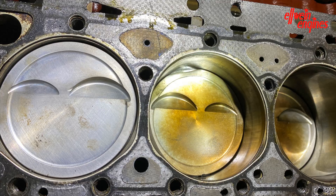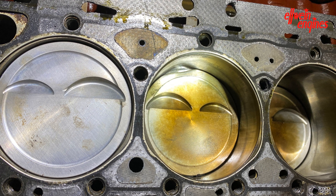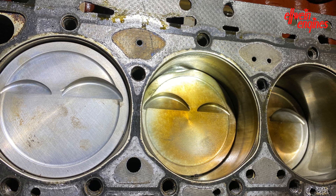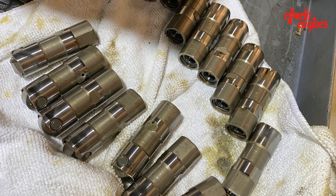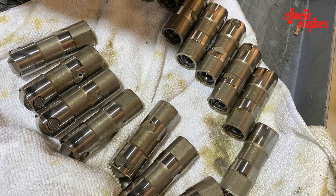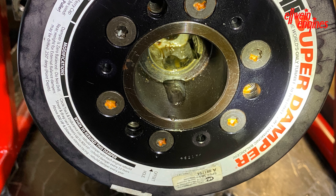Two of them — you can visibly see they've melted through, number five and number six. The others look to be okay but we'll see later they're not in good shape. The lifters look like stock lifters but they're in good shape, just worn a little bit. All of them were in reusable condition.